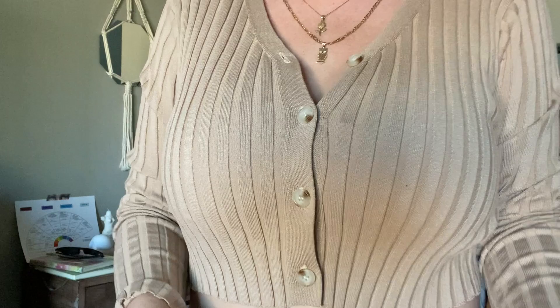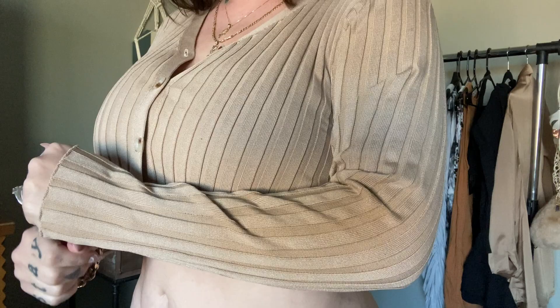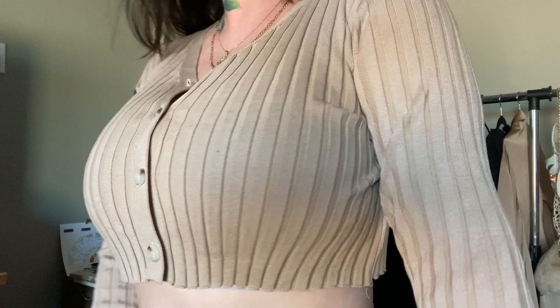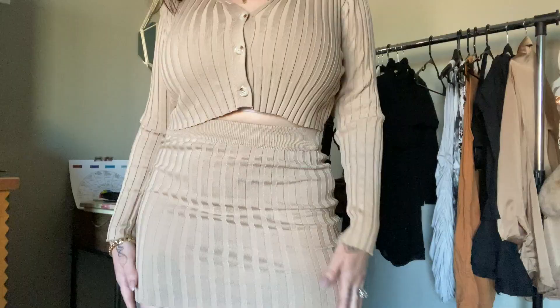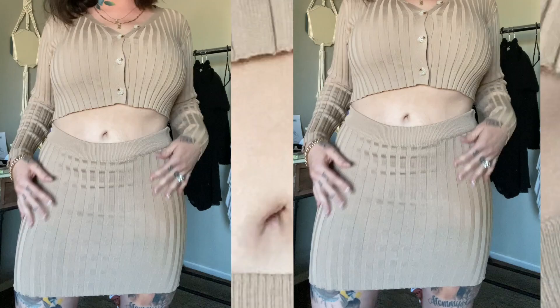Here we have the Cassidy skirt. This is a ribbed sweater mini skirt with an elastic waistband, and it has a matching Cassidy cardigan to complete the look. It's made of cotton and polyester, so it's nice and stretchy and soft. I plan on wearing this with some tan sandals, or a simple nude heel. I might unbutton another button if I'm feeling sassy, and I'm definitely going to be wearing this top with jeans come fall.